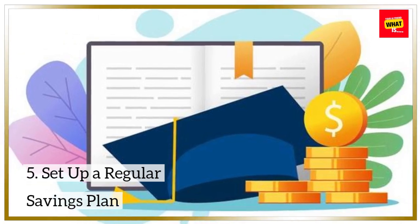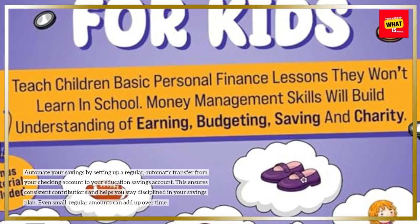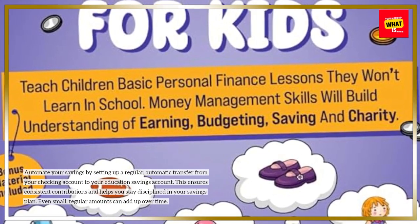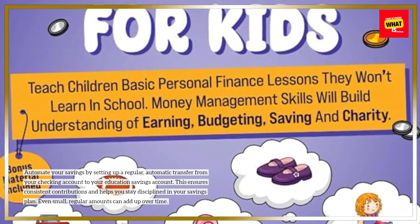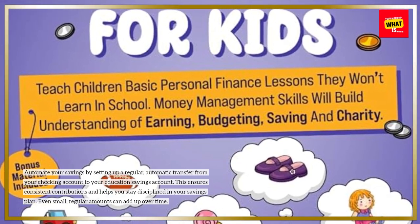Set up a regular savings plan. Automate your savings by setting up a regular, automatic transfer from your checking account to your education savings account. This ensures consistent contributions and helps you stay disciplined in your savings plan. Even small, regular amounts can add up over time.